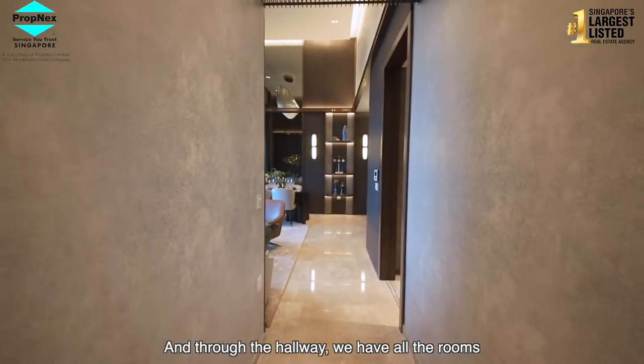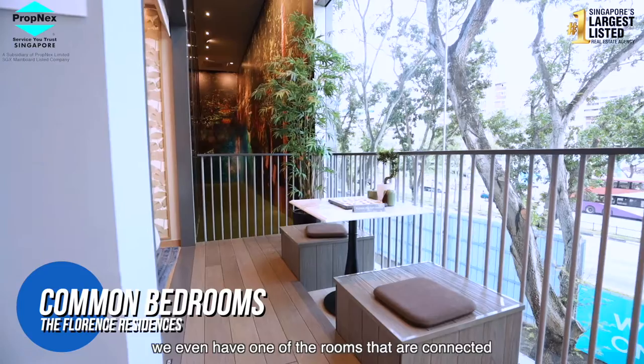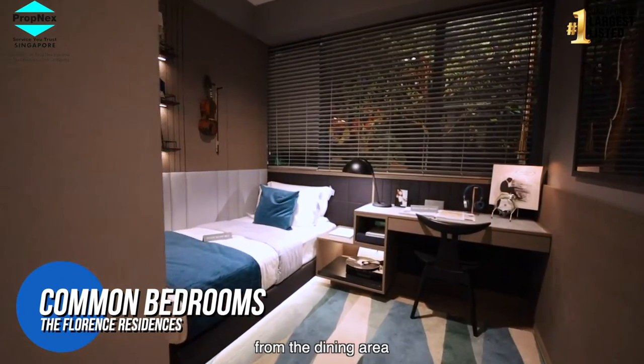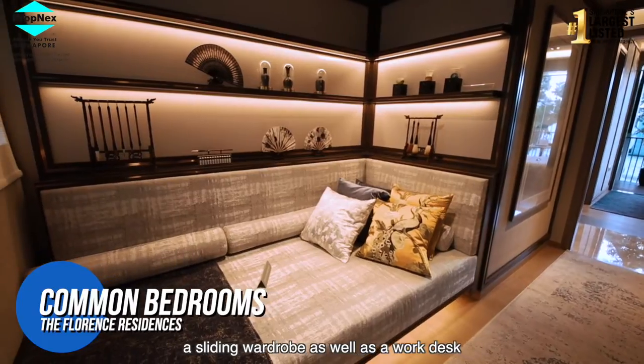And through the hallway, we have all the rooms that have been beautifully designed to meet the needs of your family members. We even have one of the rooms connected to the gigantic balcony that is extended from the dining area. All the rooms are a great size, able to fit a queen size bed, a sliding wardrobe, as well as a work desk.